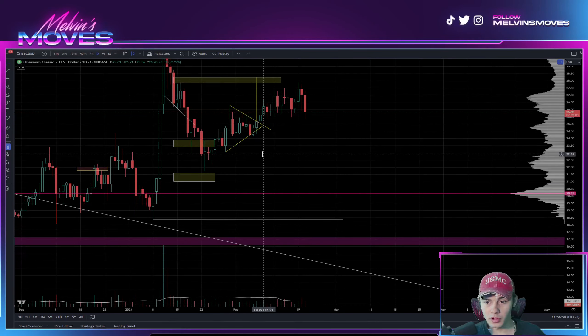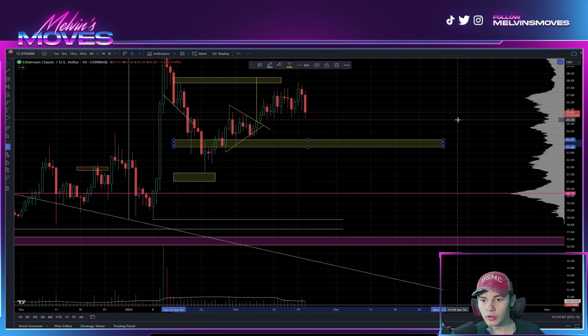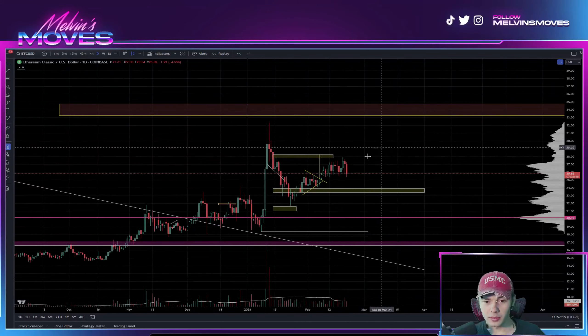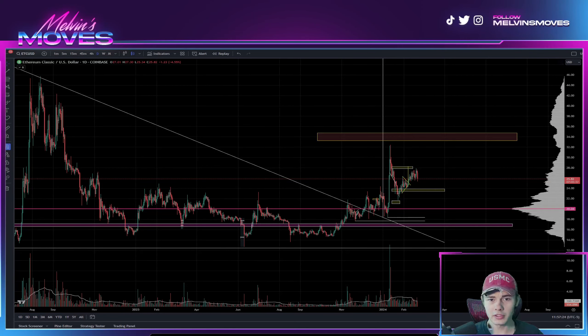You could also say $22.91. Regardless, your demand zone — should you come back down and not break this low — would be between about $23.40 to $23.91. None of this is financial advice; these are all just my thoughts and opinions. I think ETC is getting ready to go vroom vroom. Leave a like, comment, and subscribe, and you guys have a phenomenal day — adios!